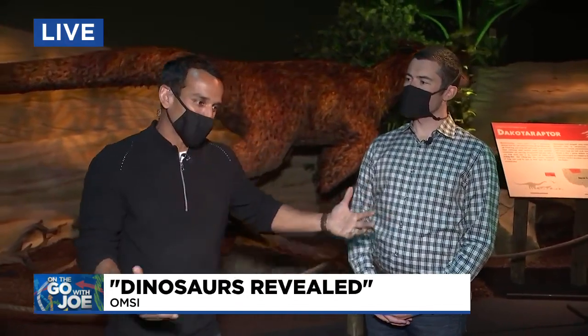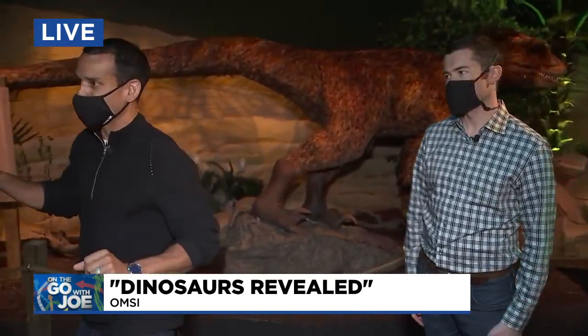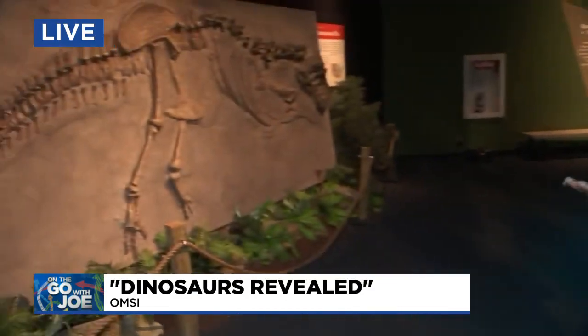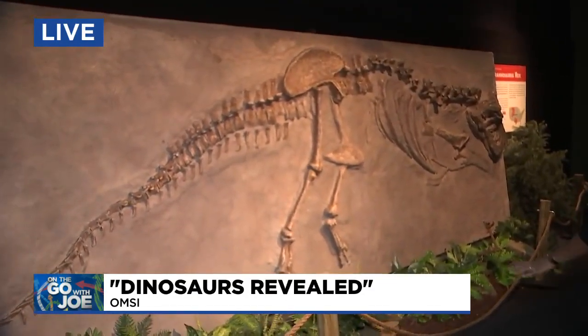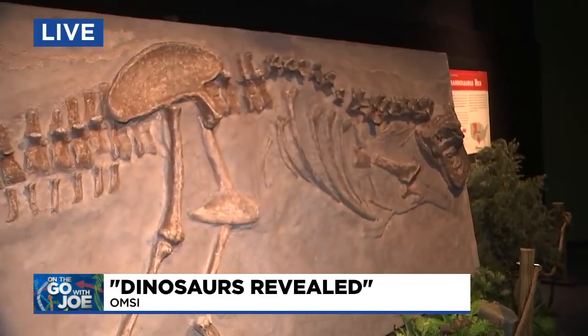Dinosaurs Revealed is a chance to see them in a way that you maybe don't get to do every day. Back with John Farmer at OMSI — as we were showing, you've got these big animatronic creatures. You also have casts of different dinosaurs. This is the one that's probably captured the most imaginations throughout the world: the T-Rex.